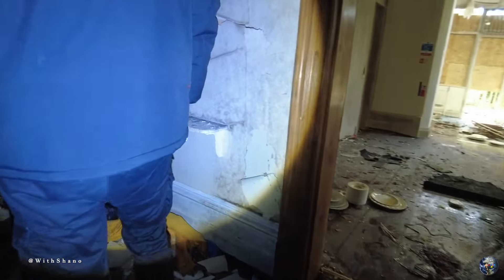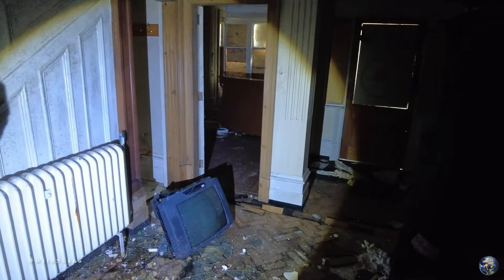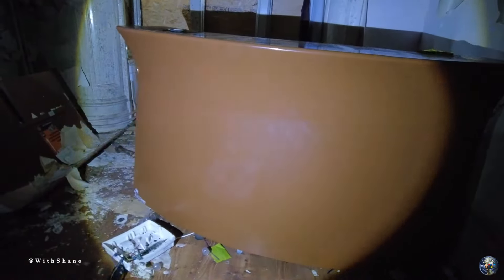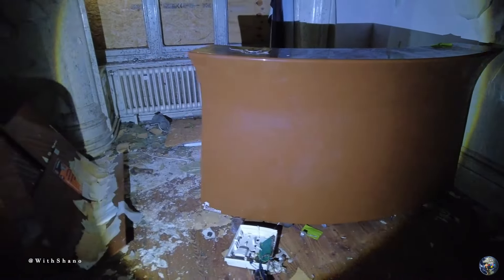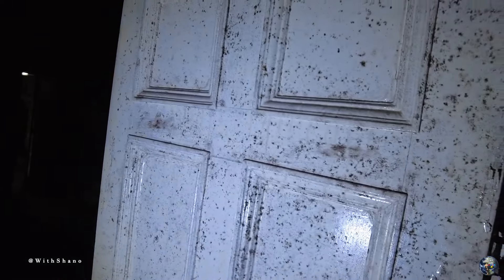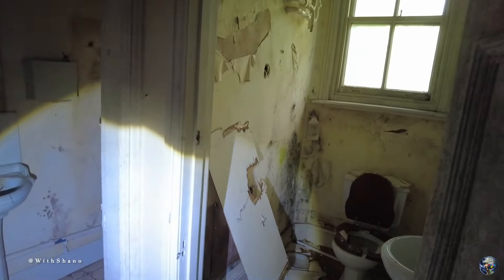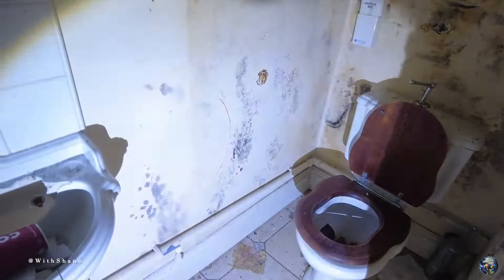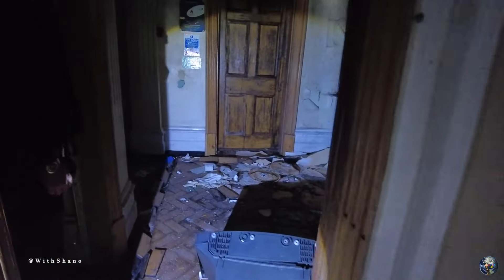This is obviously the reception area with an old TV. Oh, that's a weird desk isn't it — weird as hell. I'm sweating. It's hot in here even though it's mouldy as hell and damp — it's still hot. Looking into the toilet area — you can actually see all the light there.